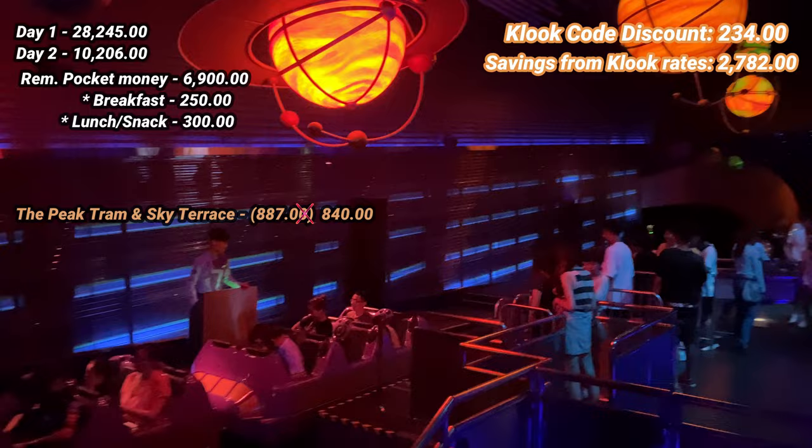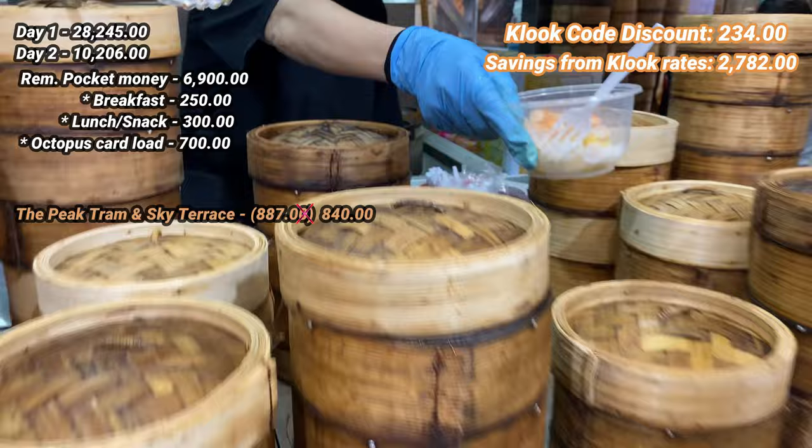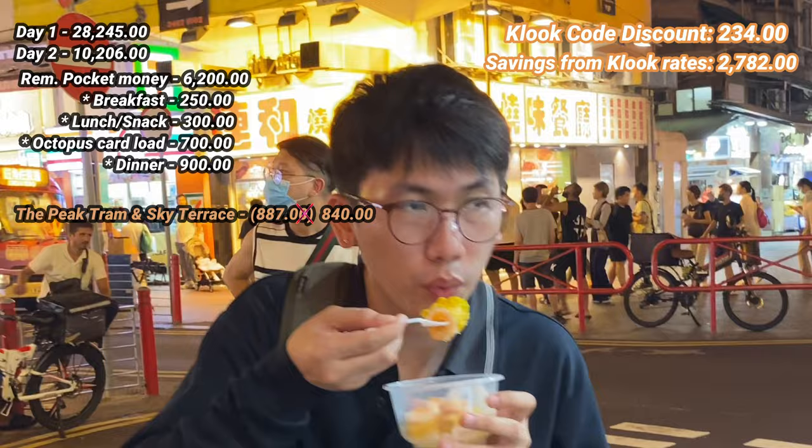After saying goodbye to Disneyland, we went back to Temple Street night market, the only night market close to our Airbnb. We also added 100 Hong Kong dollars to our Octopus card. For this night market food trip, we spent about 900 pesos.